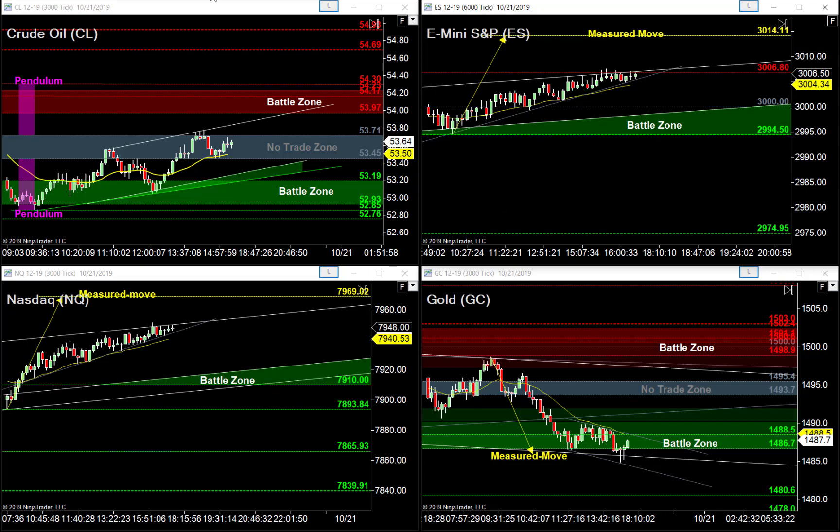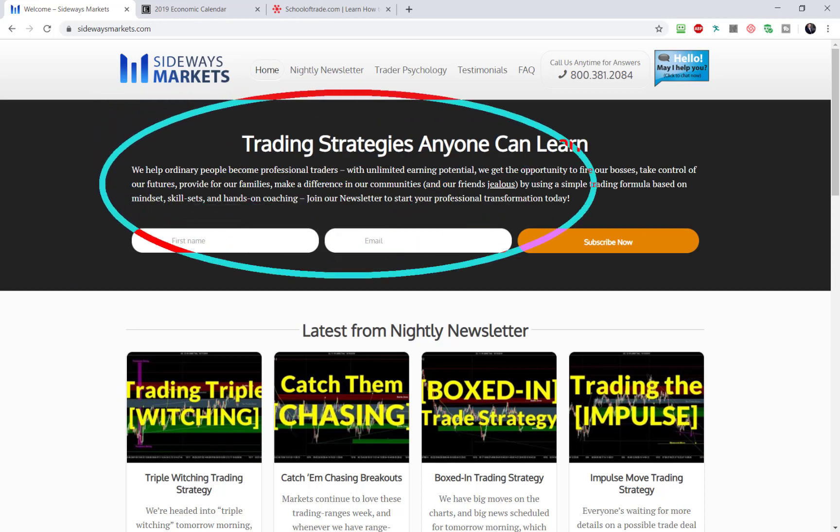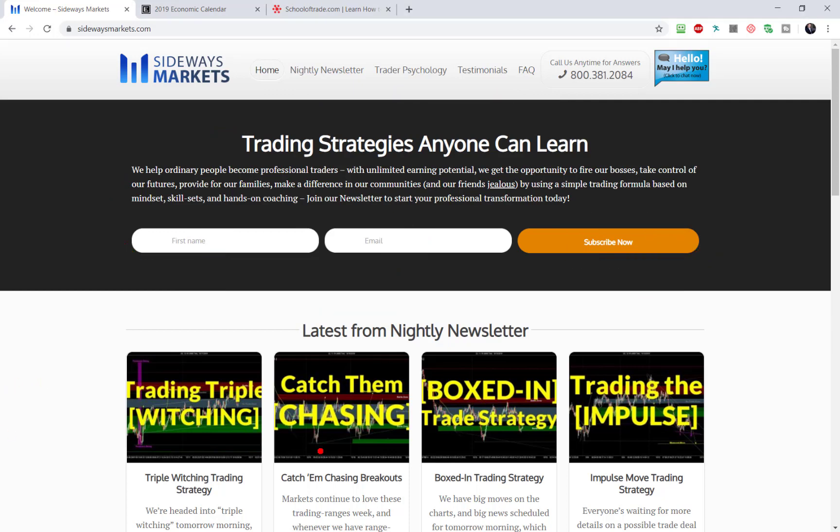Before we jump into tonight's video details, please don't forget to join our mailing list — just your name and email address, then hit that Subscribe Now button. When you do, go check your inbox for the welcome email — it has a verification link. I need you to verify so I can safely keep sending you emails every evening when the nightly newsletter goes live. Just before I publish this video on YouTube, I fire out an email to everyone on our mailing list.